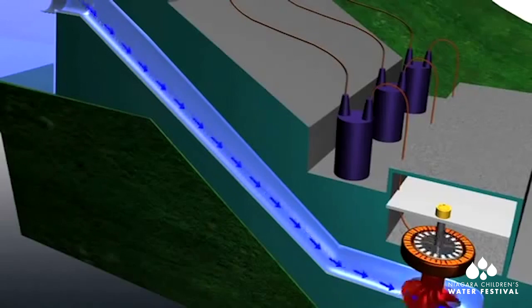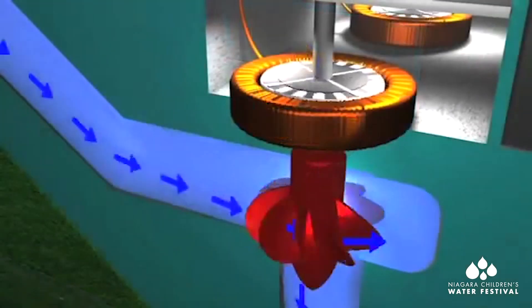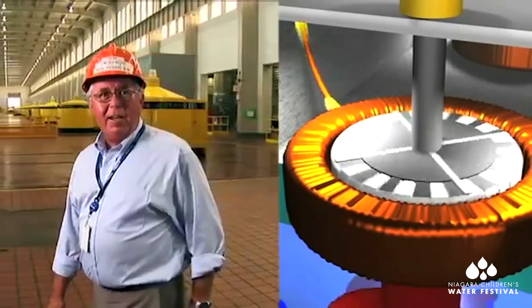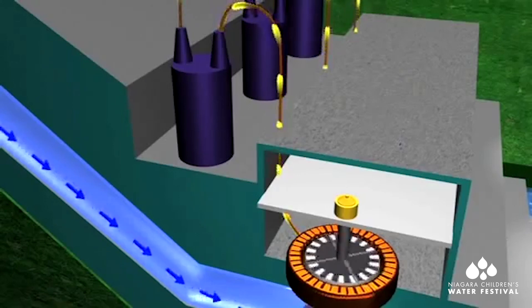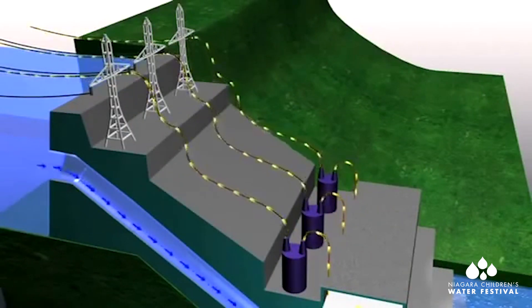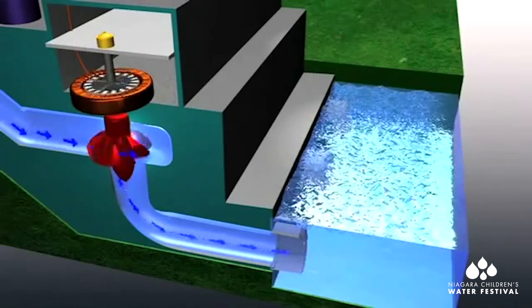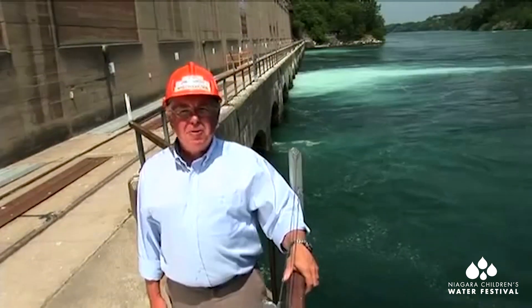The water pressure increases as it flows down the penstock. It is this pressure and flow that drives the turbine, which is connected to the generator. Inside the generator is the rotor that is spun by the turbine. Large electromagnets are attached to the rotor, located within coils of copper wire called the stator. As the generator rotor spins the magnets, a flow of electrons is created in the coils of the stator, producing electricity that is stepped up in voltage through the station transformers and sent across transmission lines. The falling water then exits the generating station to the tail race, where it rejoins the main stream of the river to continue the cycle of creating clean, renewable energy for Ontario.